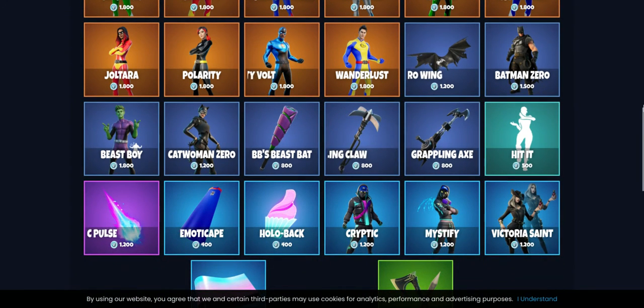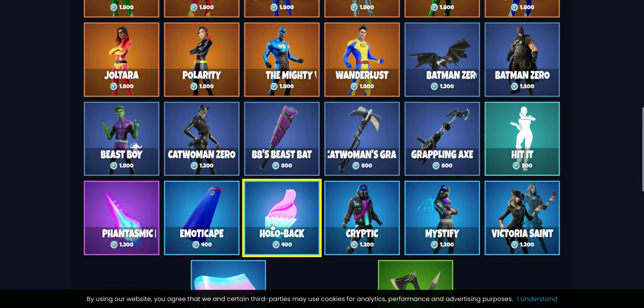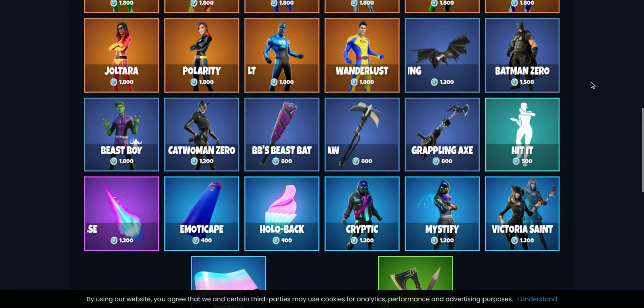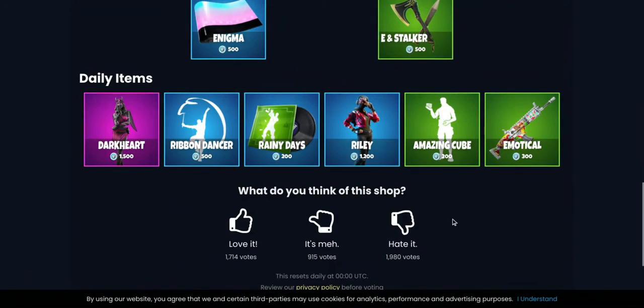Then we have Hit It Back — I love this emote, it's one of my favorite Icon Series emotes. And then we have Phantasmic Pulse, Emoticabe, Hollowback, Cryptic, Mystify, Victoria Saint, Enigma, Stake and Stalker, Darkheart, Ribbon Dancer, Rainy Days, Riley, Amazing Cube — I love this emote.